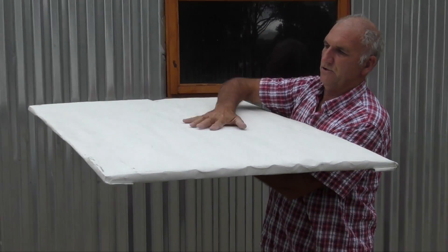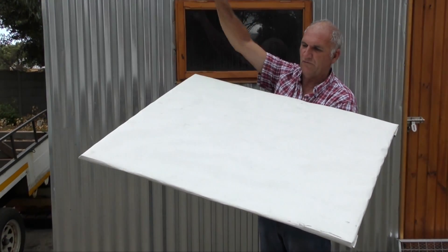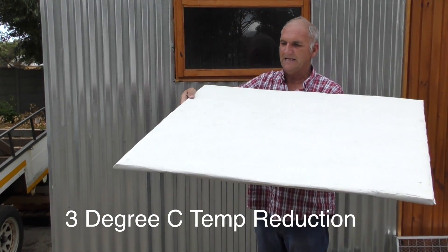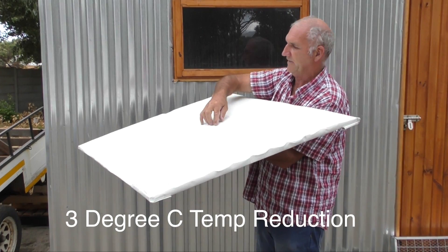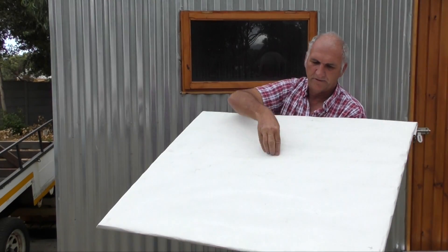This is a bigger section, which is used for the roof or wall. Here the ends are sealed off. With this section of corrugated iron, the air cavities make excellent insulation. Also, the sun's rays are reflected away from the surface.